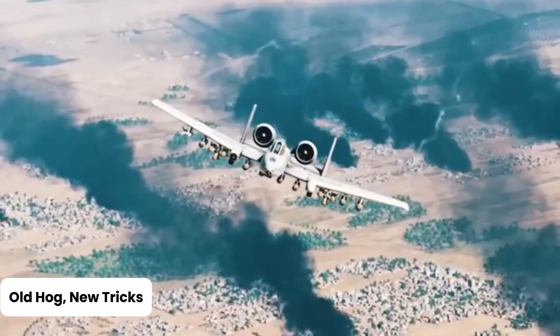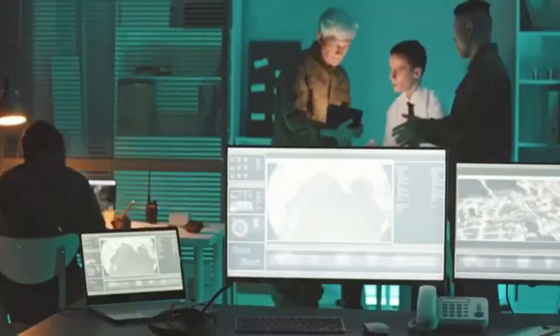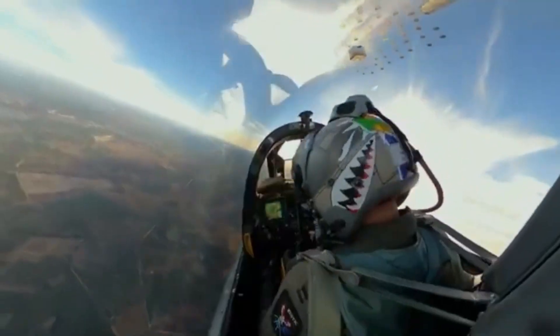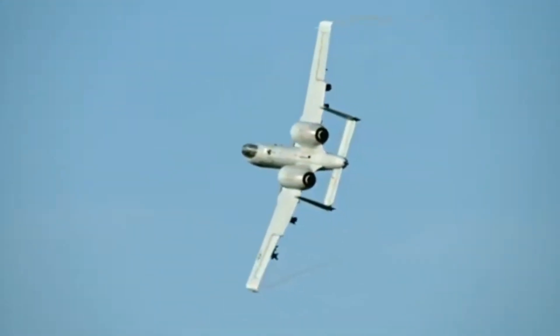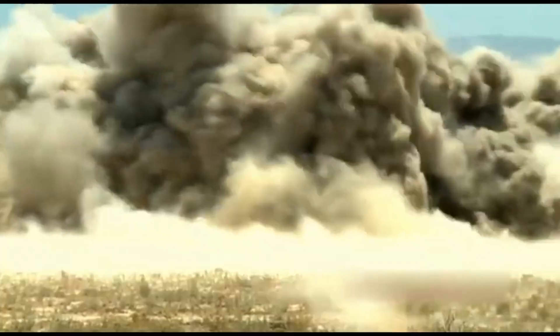Old Hog, New Tricks: by the early 2000s, the Warthog got a serious facelift. The Precision Engagement upgrade turned it into the A-10C — a more modern beast equipped with digital avionics, high-resolution displays, and the ability to launch smart bombs. Think of it as upgrading from a flip phone to a smartphone, only this phone can obliterate a tank. The cockpit was redesigned using features from top-tier fighter jets like the F-15 and F-16, and new wings from Boeing under the TUSK program extended the plane's life into the 2030s.